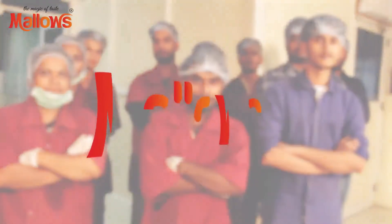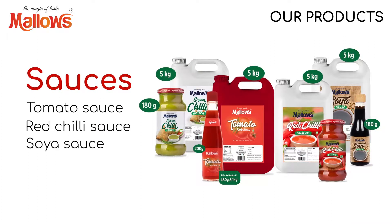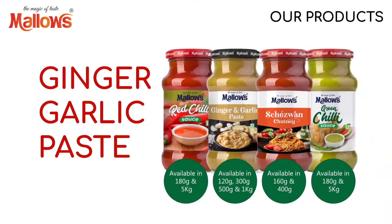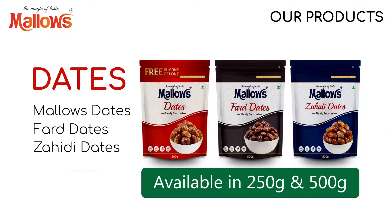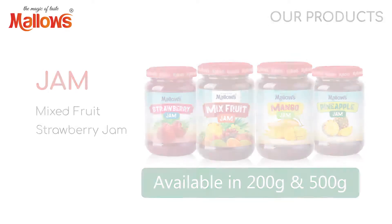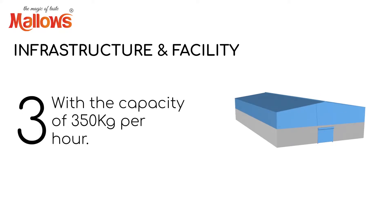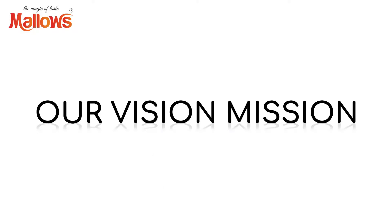Mallow's is building a lasting relationship with local and worldwide customers and suppliers, while at the same time offering value to our shareholders. Our vision is to excel at a global level in the food processing industry and offer value to our shareholders. Our mission is to be a caring employer and build a lasting relationship with our customers and suppliers, while upholding the family tradition of honesty and integrity.